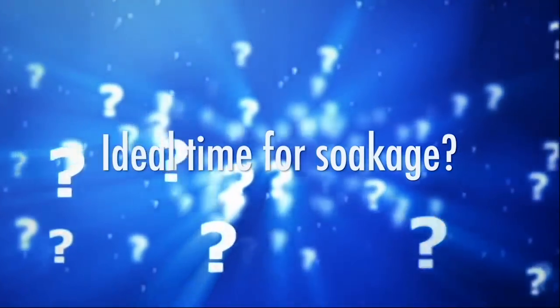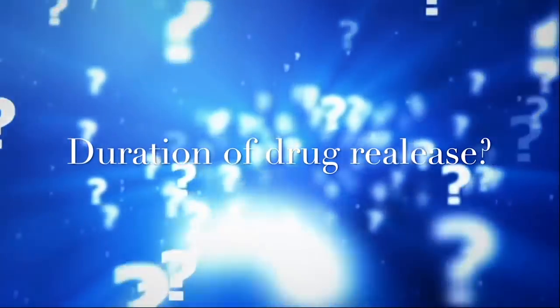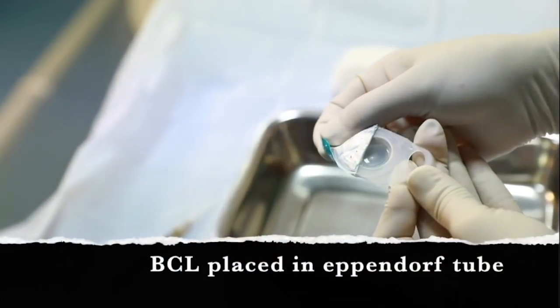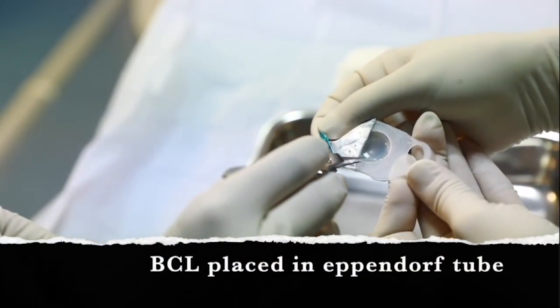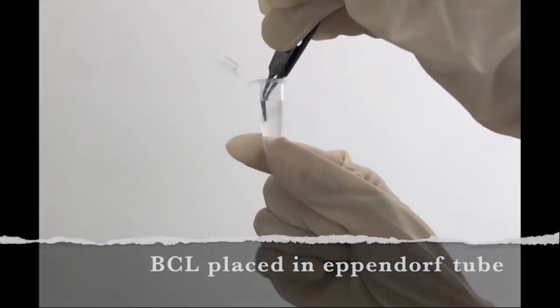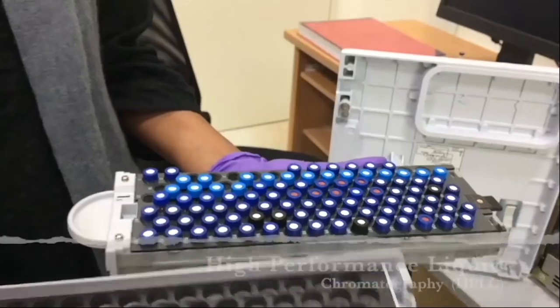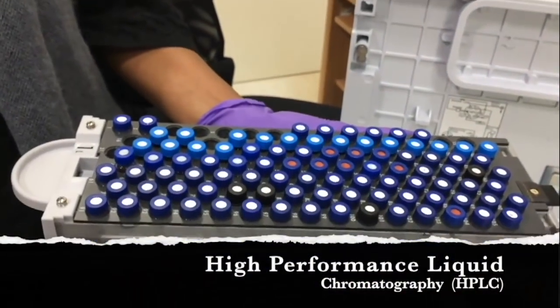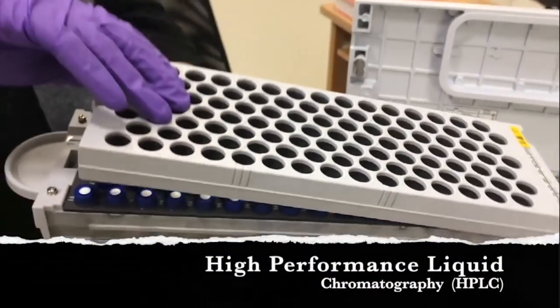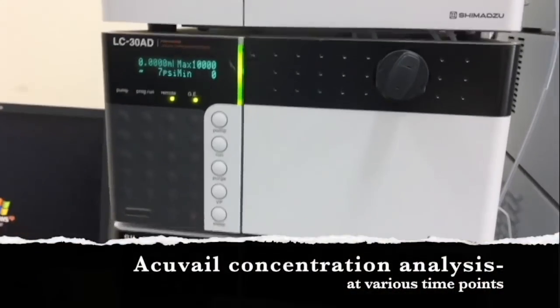We had many questions in our minds about the ideal time for BCL soakage and the period of time the drug would continue to be released from the contact lens in therapeutic concentrations. So we performed an experiment where the AccuVale-soaked bandage contact lens was placed in an Eppendorf tube, transported to the laboratory, and then subjected to high-performance liquid chromatography, which helped analyze the concentration of AccuVale at various time points.